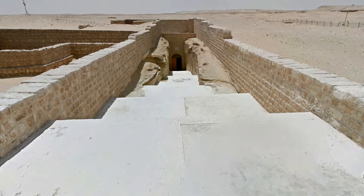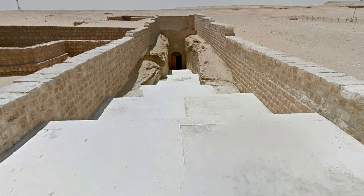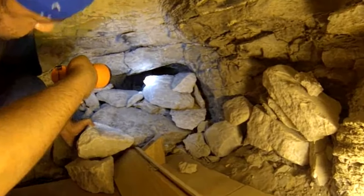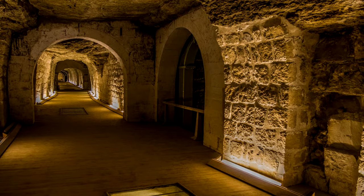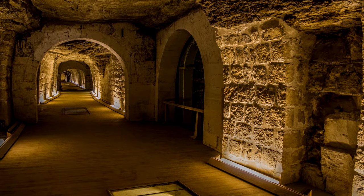So Ramses II must have started his work on the Serapium over 120 years after they'd already been using the area as a cemetery for bulls. The question that pops into my head — which I couldn't find confirmation on — is whether some cave or catacomb system was already there which they discovered, perhaps finding the entrance when digging a burial spot. The mainstream indication is that the catacombs were constructed from scratch during the time of Ramses II, but were there possibly already tunnels there which were then expanded upon?